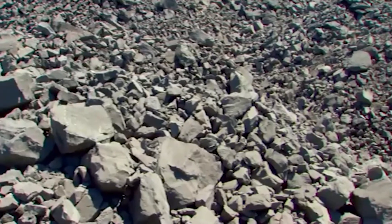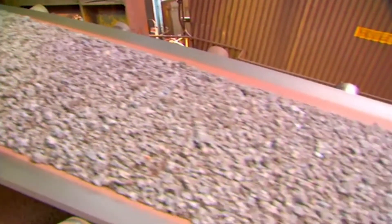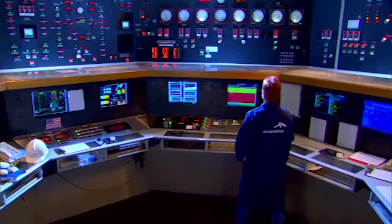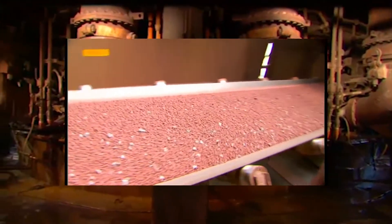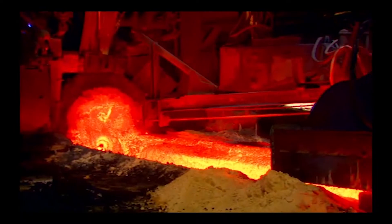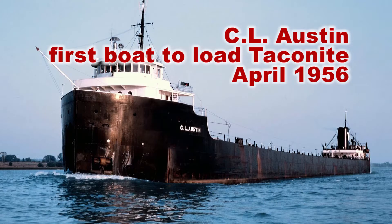American production of iron ore peaked in 1953. Since that time, higher grade iron ore deposits in America were depleted. American innovators sought to develop our abundant magnetite formations and started producing specialized pellets called taconite. Taconite is a carefully designed iron ore product that enables greater control in the steelmaking process. The first shipment of taconite pellets came down the lakes in 1956.